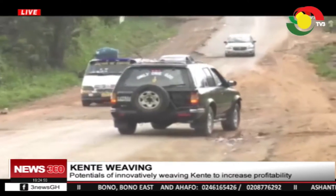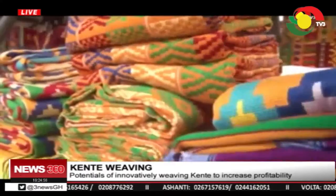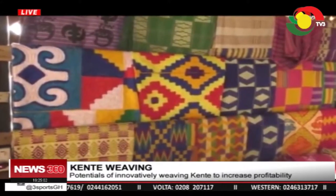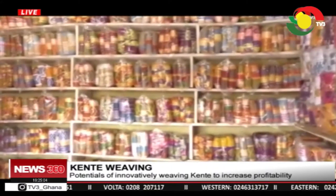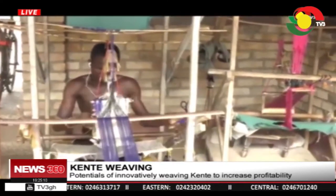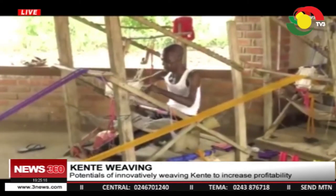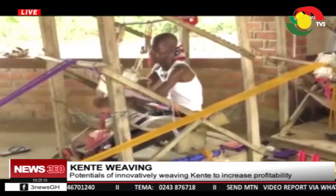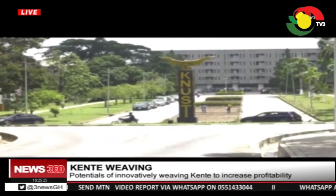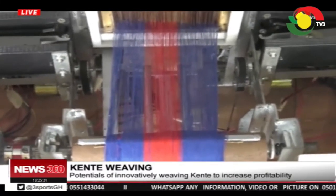This, according to producers, discourages potential tourists and buyers. The price of a kente cloth ranges between 150,000 and 300,000 cedis or more depending on the complexity of the design. Though the traditional method of weaving brings out the uniqueness of the cloth, the process is tedious, taking several hours to weave a narrow stripe. This sometimes discourages the youth from fully engaging in the business. But a mechanical engineering student at the Kwame Nkrumah University of Science and Technology has manufactured an indigenous automated weaving machine to ease the burden of weavers.